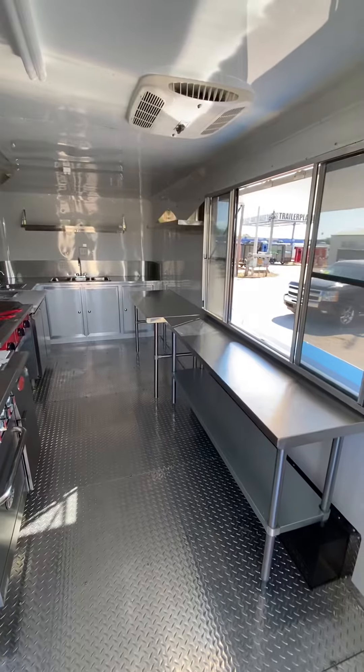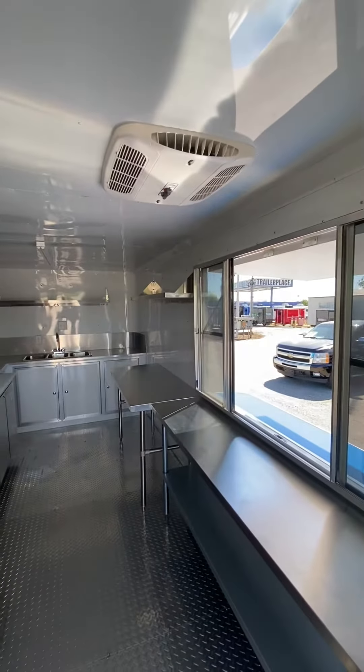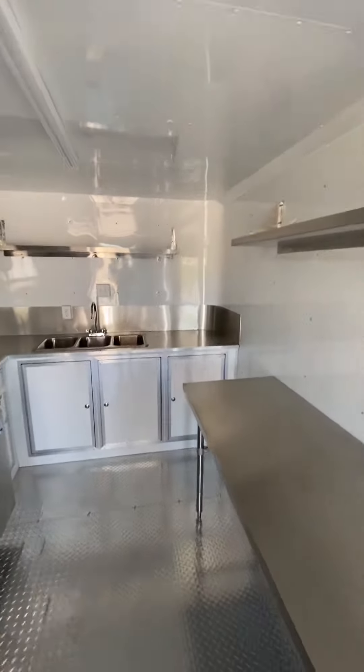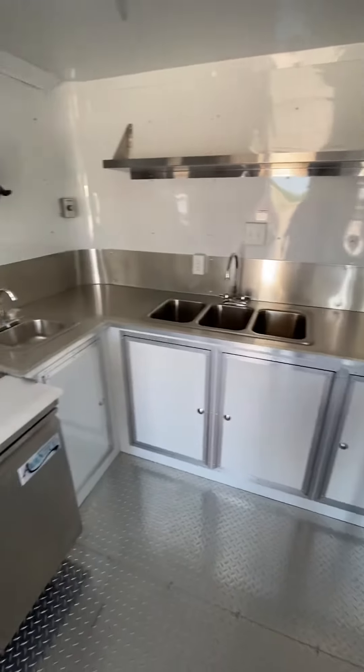We've got plenty of prep table space, an AC unit that's roof-mounted with a heat strip. We put a lot of shelving in this unit. It also has a three-basin sink in an aluminum cabinet with a hand-wash sink.